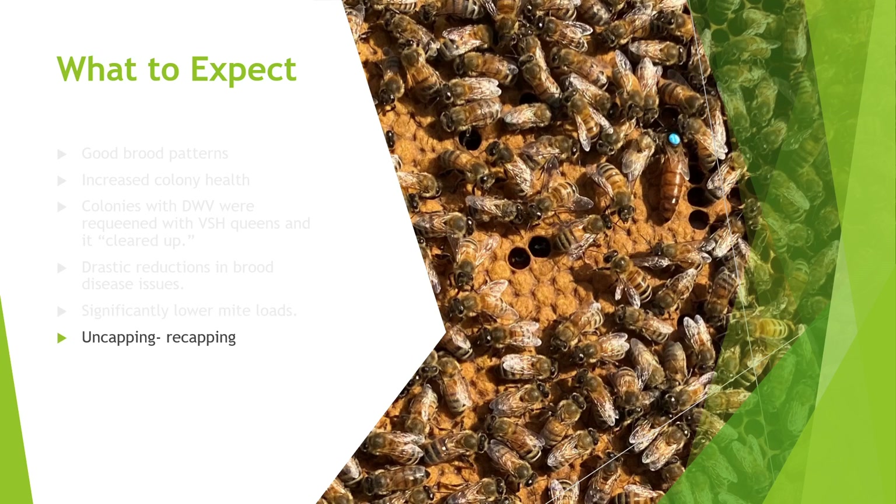You'll start to see more uncapping and recapping — like the picture I showed earlier where you can see purple-eyed pupae and some caps that are darker or slightly sunken from recapping. Some VSH bees also work over drone brood quite effectively. VSH assays were originally only done in worker brood because it's more available and easier to measure, but I've seen many that work drone brood just as effectively and throw drones outside if they have mites. This is extremely useful because mites are more prone to go to drone brood due to its longer incubation period.